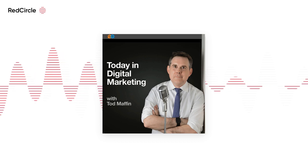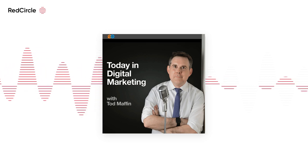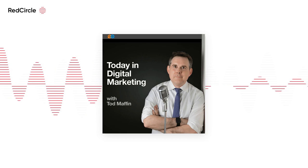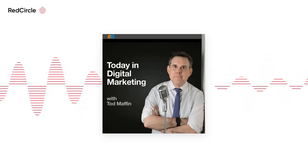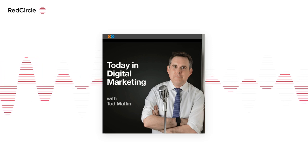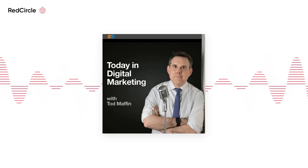Meanwhile, a jump in revenue and user growth has shown that Meta is still alive and kicking. Yesterday, the company reported that first quarter revenue jumped 3% from a year earlier, following three straight quarters of falling revenue. Profits, though, fell 25%, partly due to restructuring charges. The results exceeded both Wall Street predictions and Meta's own expectations, attributed to a surge in its user base. The company added 37 million daily users to Facebook — up 4% compared to the previous year — a significant rebound from the first ever drop in users Meta reported in early last year.